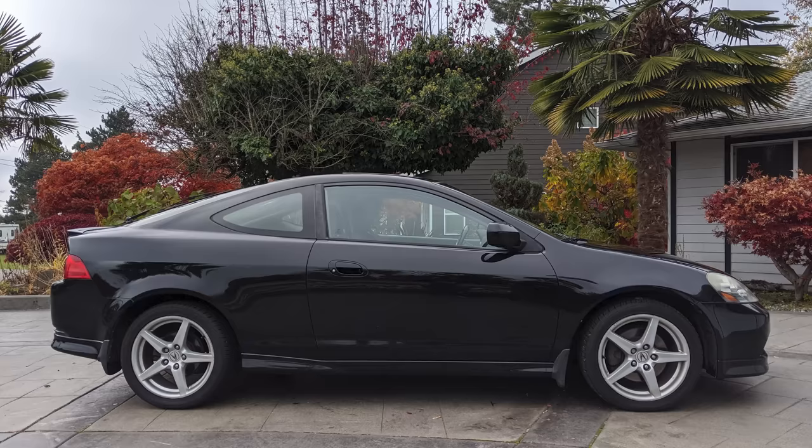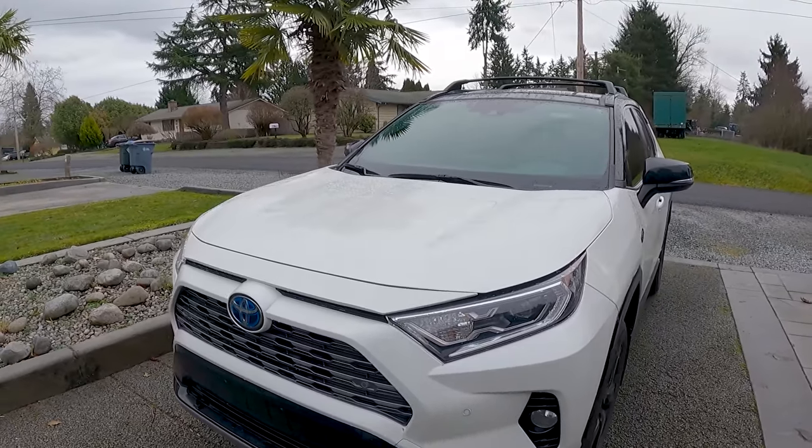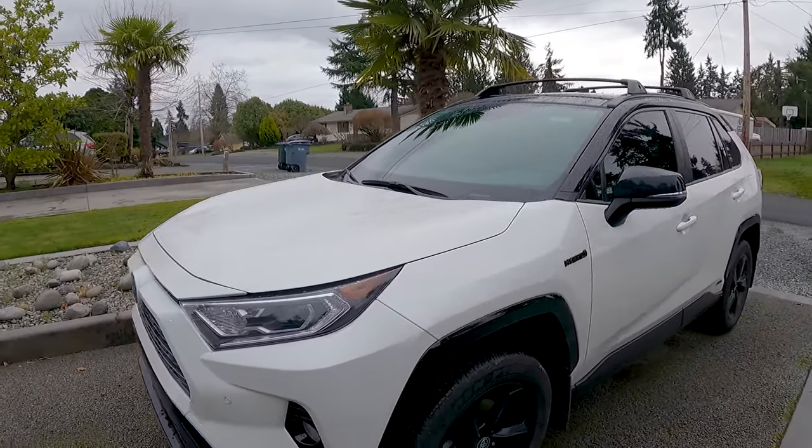Two years ago, I was ready to upgrade from my Acura RSX to a compact-sized SUV. After doing extensive research, I ended up purchasing a Toyota RAV4. Here's what I think after two years of ownership. The real question is, am I still in love?